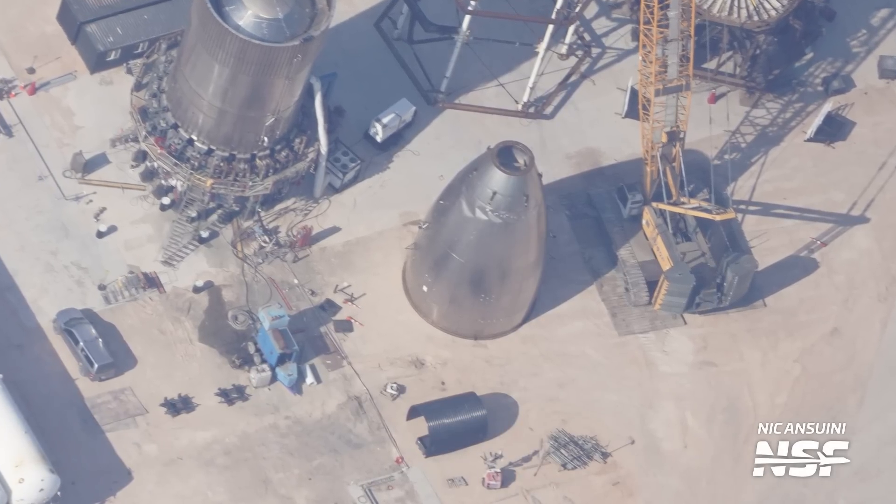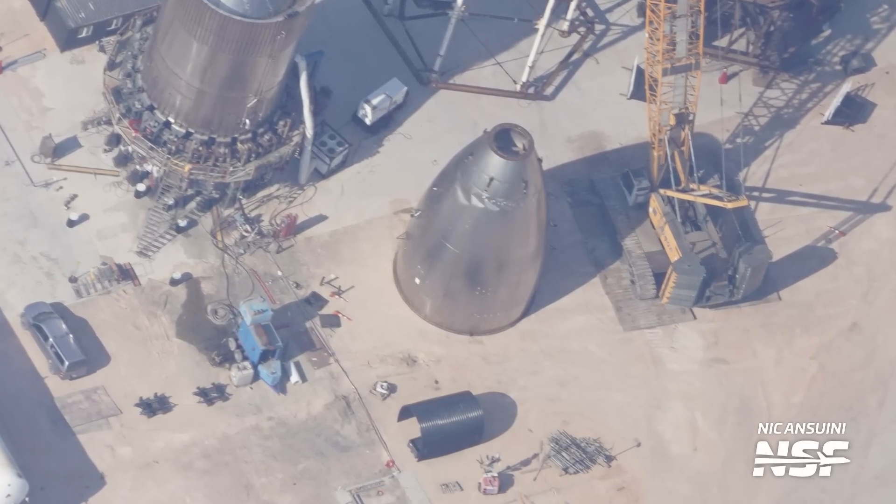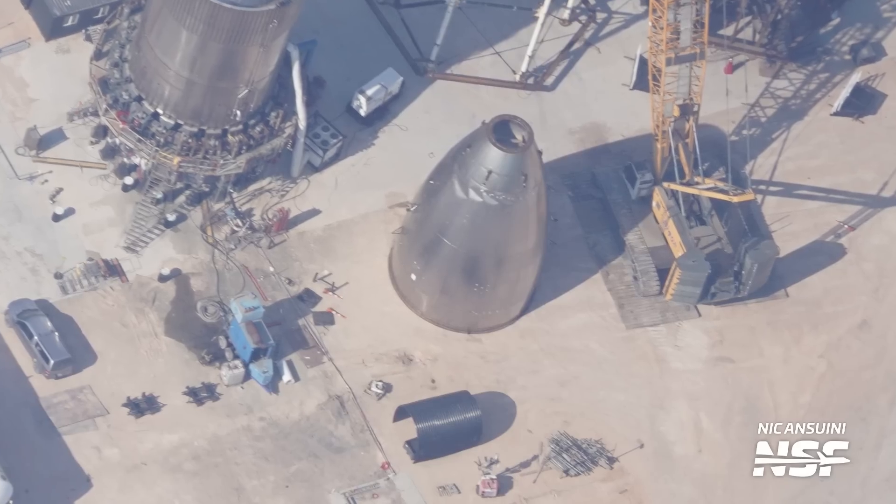Let's start off at SpaceX's Massey test site a few miles up the road from Starbase proper. SpaceX has removed the NC-31 test nose cone from the structural test stand, and now it's been put aside. It's likely to be scrapped as it was damaged during testing, but who knows, we might be in for a surprise. This is SpaceX after all.